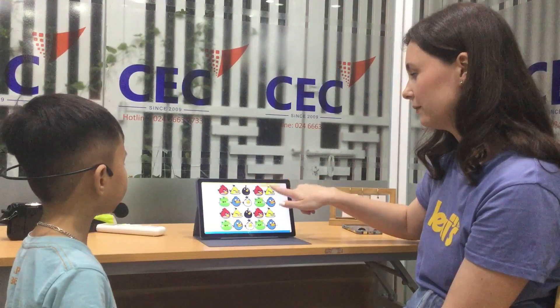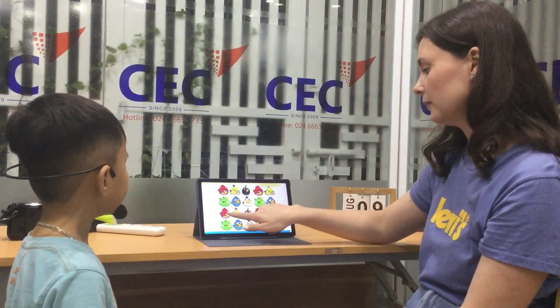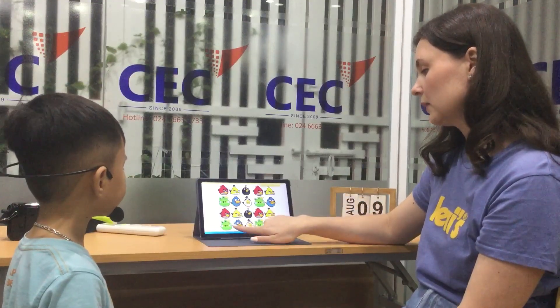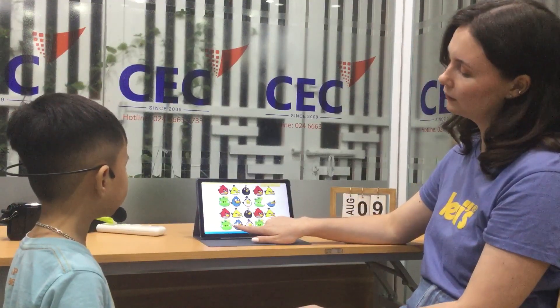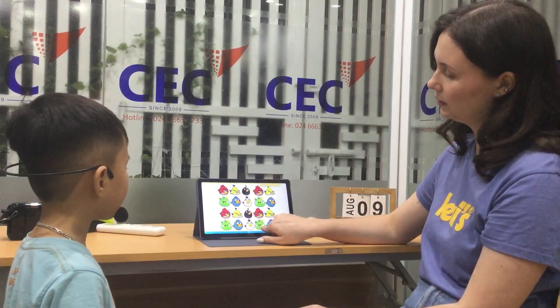Ten, eleven, twelve, thirteen, fourteen, fifteen, sixteen, seventeen, eighteen, nineteen, twenty.